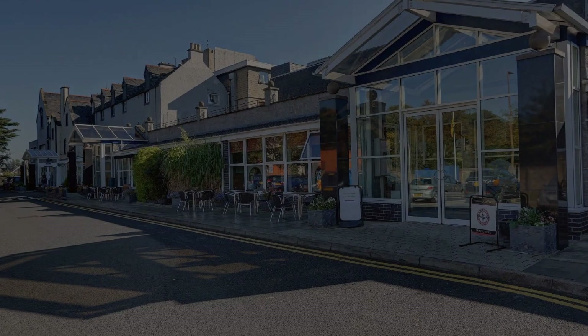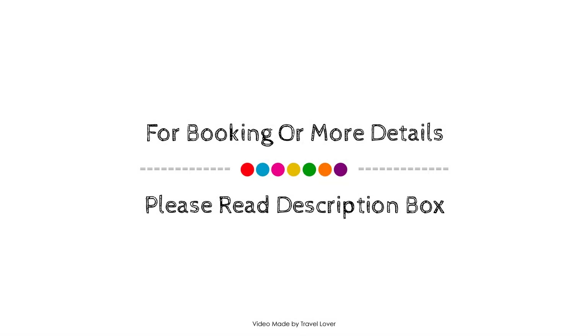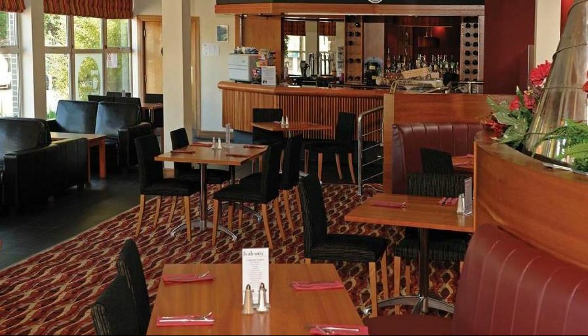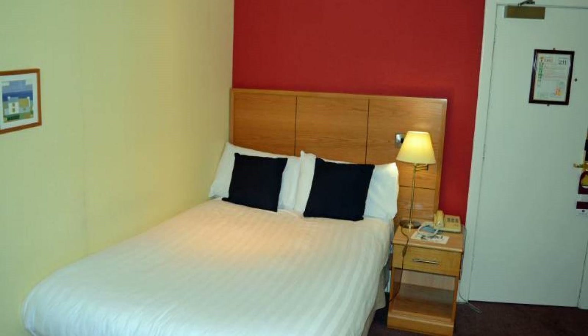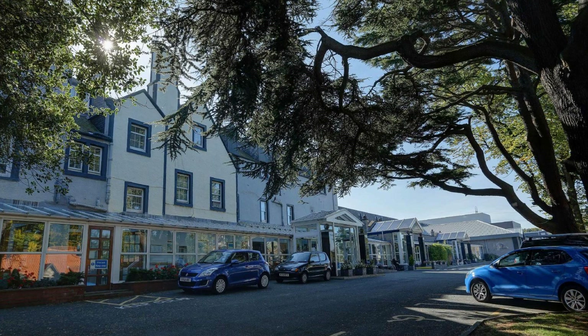Check-in time in this hotel is 3 PM and checkout time is 1 PM. If you have stayed in this hotel, please share your experience in the comments box. For booking or more details about this hotel, please check the description below.